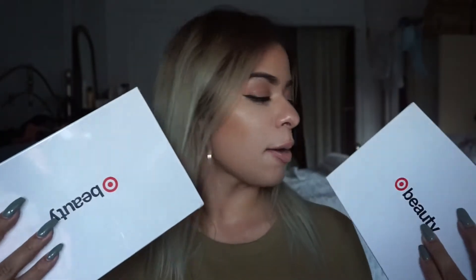Hey guys, welcome back to my channel. I know I said in a previous video that I was going to split up my subscriptions, but I thought I would keep them separate for now unless you guys want me to do just one video a month with all my subscriptions and kind of do a battle. But this month I did get two of these because they had two on sale, and that is the Target Beauty Box.